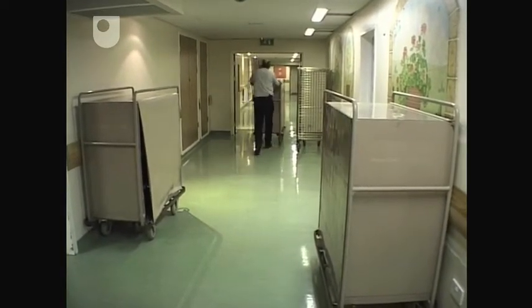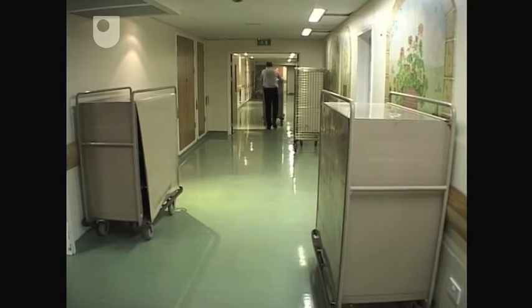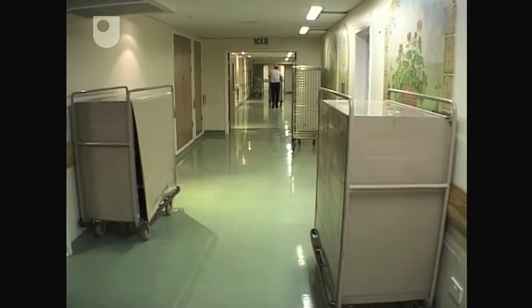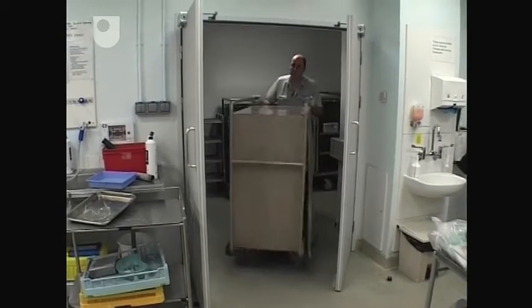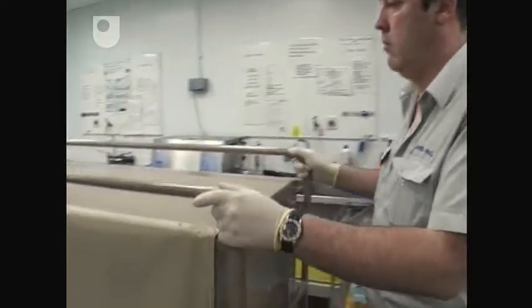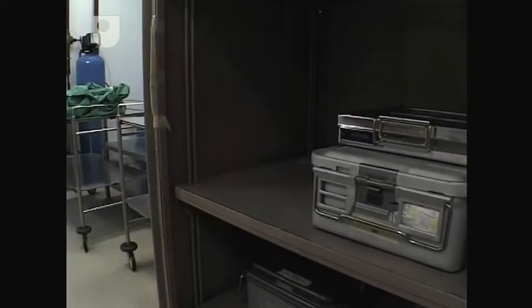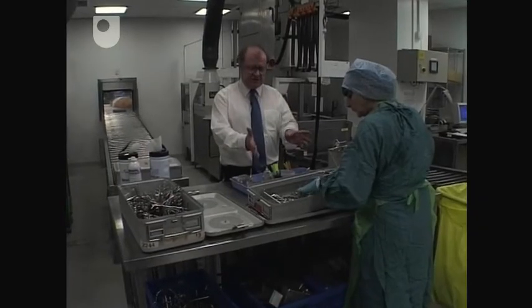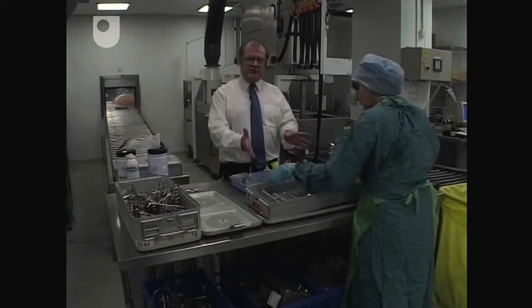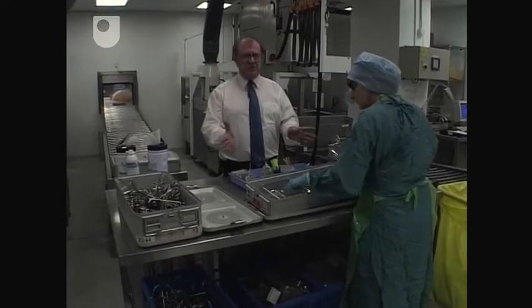John is leaving the empty trolley to receive the next batch of soiled instruments, contaminated with blood, bone fragments, and possibly infectious tissue. The loaded trolley is on its way to the sterile services department. This set has been used in the operating theatres — this is an ENT set. The equipment is potentially infected because it's been used on a patient.